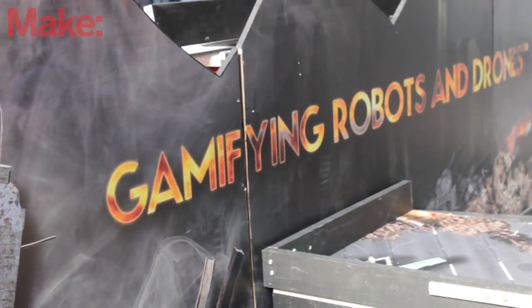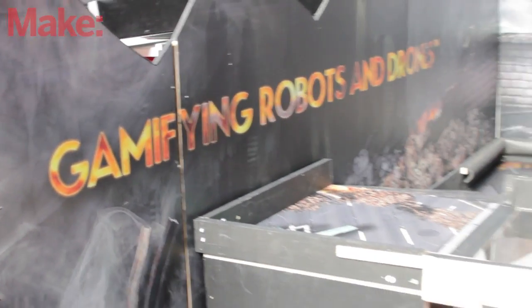MakerCon has kicked off. We've been here a couple hours now and this display here on our floor has been drawing some crowds. We're going to find out what it's all about and what's going on here. We've got these two gentlemen here — tell me who you are and who you're with.